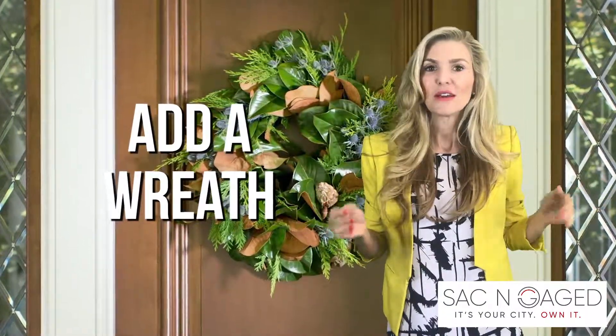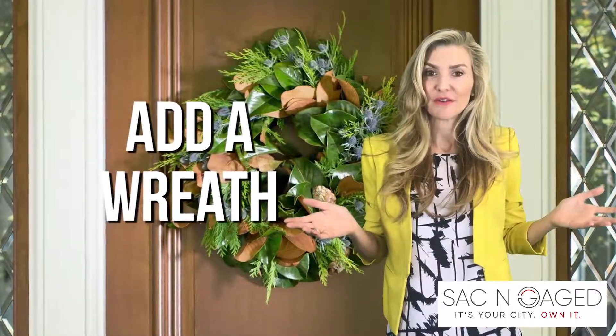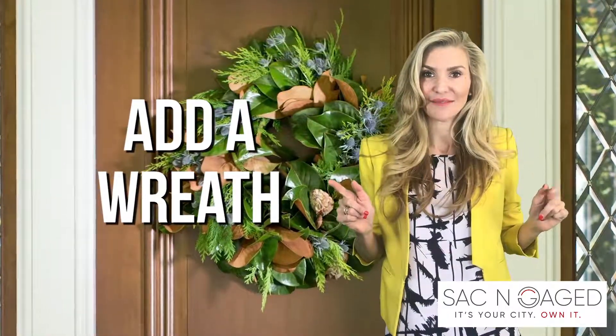Tip number four: easy breezy, add a wreath. Quite simple, but it really does make all the difference and makes your home look more inviting. Look at this door with a wreath, and look at this door without a wreath. You decide which one is more inviting.